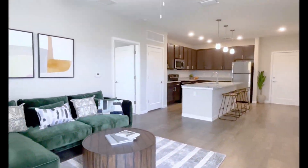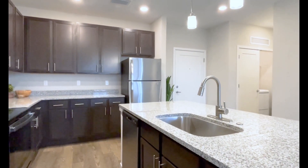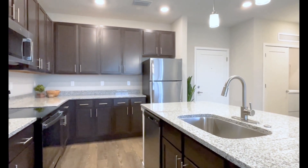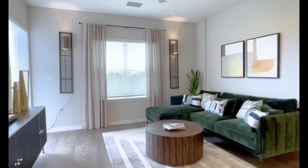In an apartment, three pendant lights hang above a kitchen island. Three stools sit at the counter. The island houses the kitchen sink. The kitchen has light, stone-lit counters and dark, wood-toned cabinets.